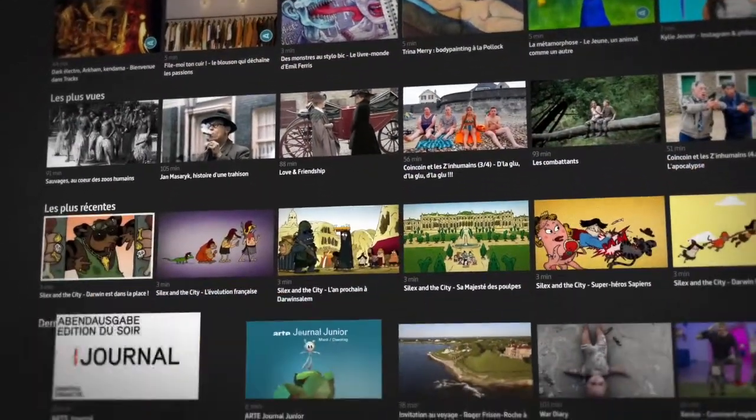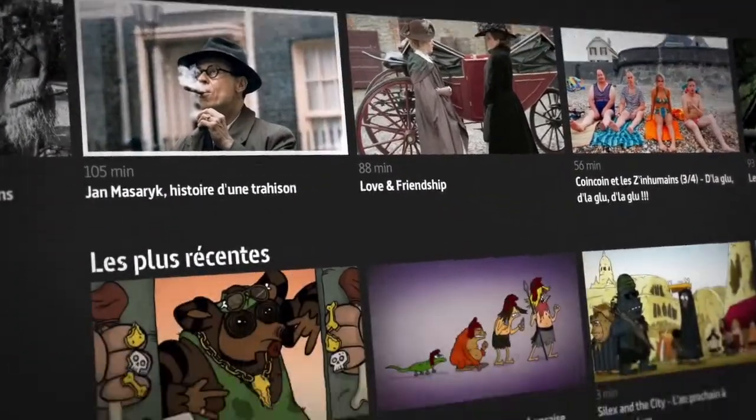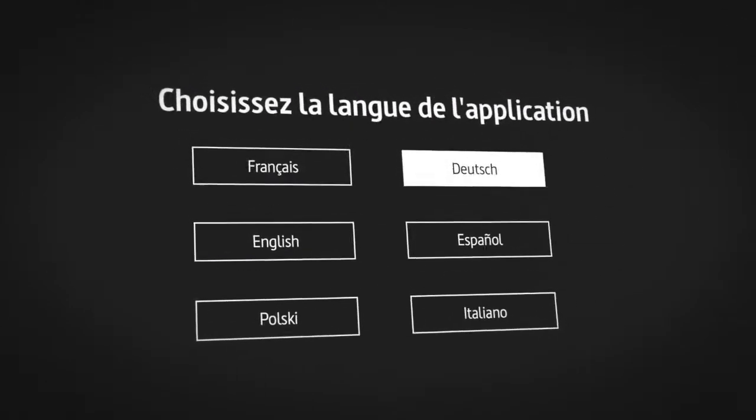We are now listening to the video game series of Coyote.